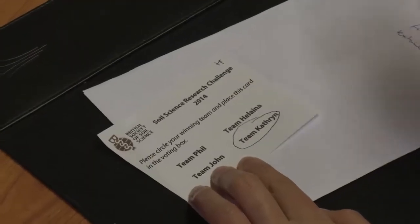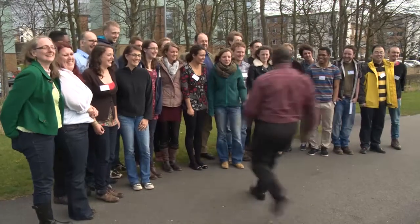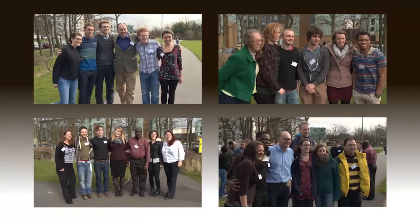With presentations finished, it's time for the votes to be cast. Students from each team vote on which other teams they think should win the prize — and it's a nervous wait for the winners. Best research project goes to team Catherine. The week has included lectures, practical lab and field work, and of course the research challenge won by team Catherine.